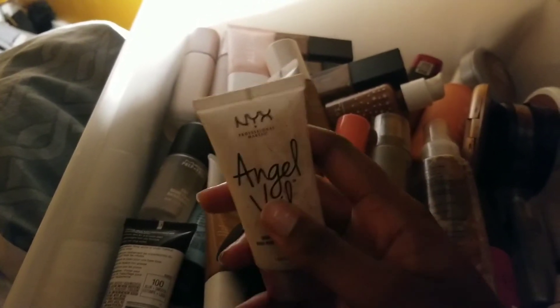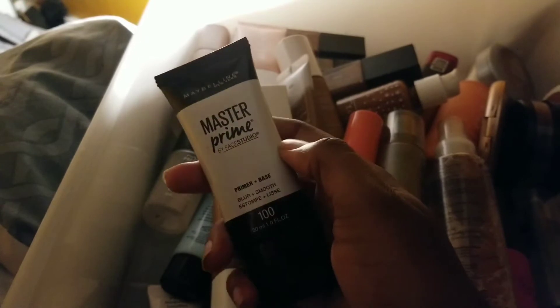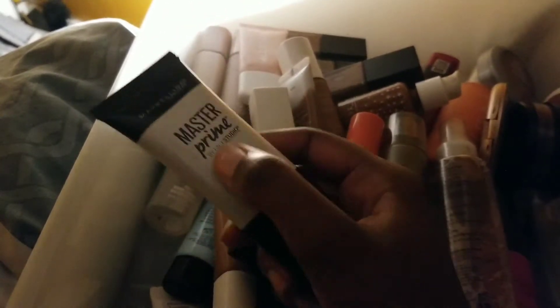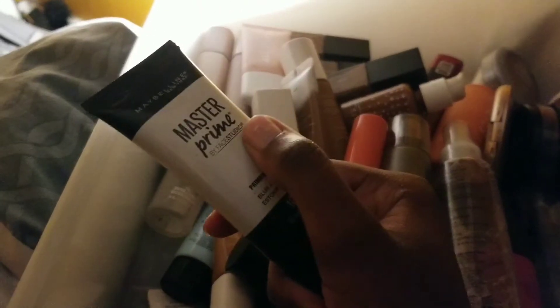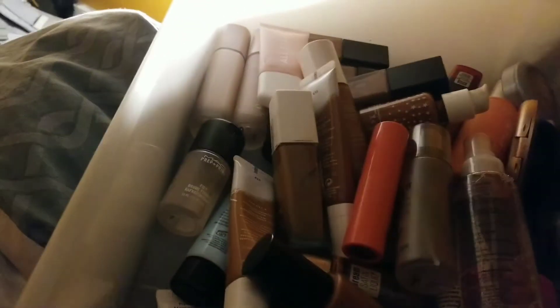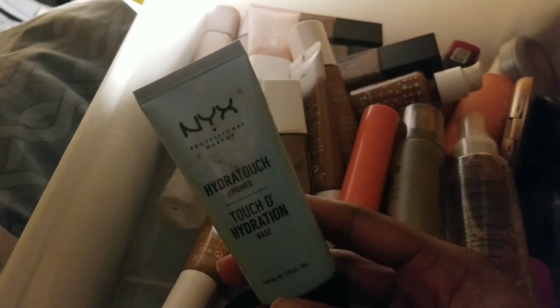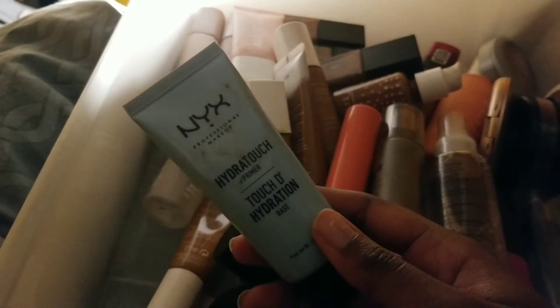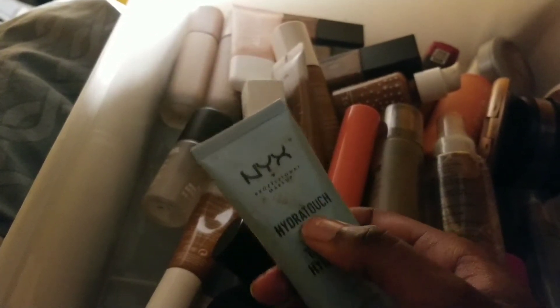This is a nice one. I got my Maybelline Master Prime Blur and Smooth primer. I like this one — I've been using it for my Maybelline foundations. I might get the hydrating one, but I like this one so far. I also got the NYX Hydrotouch primer, definitely got this because of the NYX Can't Stop Won't Stop foundation. I have oily combination skin.